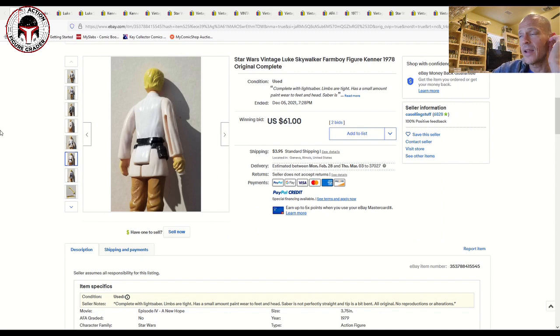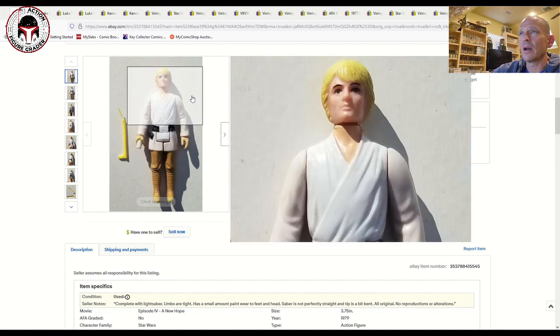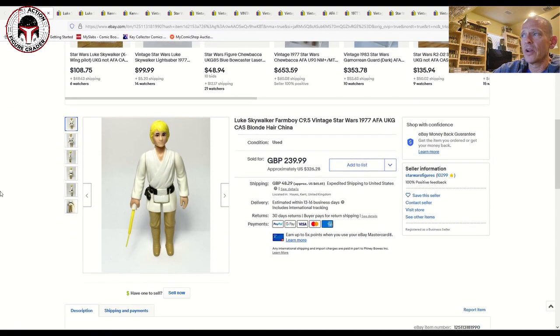This one sold for $61, and given the condition that's probably about right — the saber's been bent up and there's a lot of paint wear.